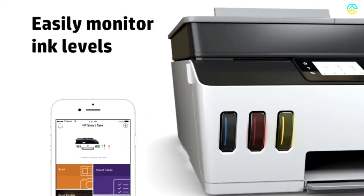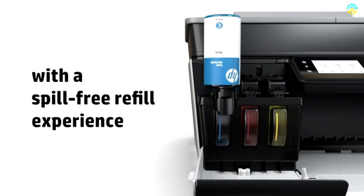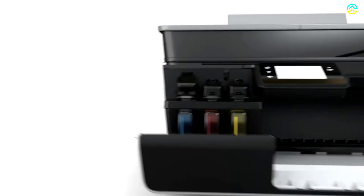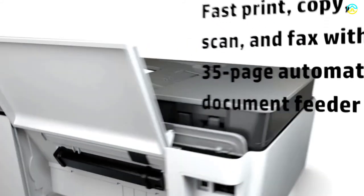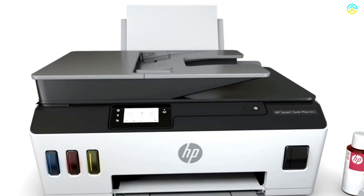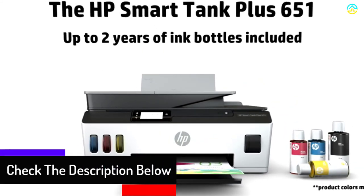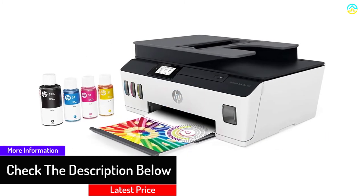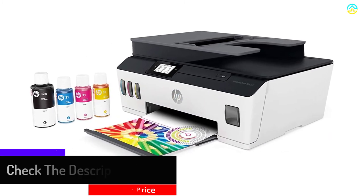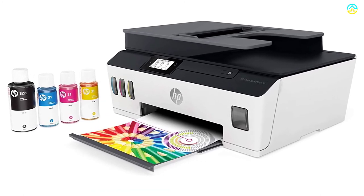The automatic ink sensor and integrated ink tank design help in managing ink easily. The dual-band Wi-Fi is another notable feature that ensures more reliable and faster connectivity. The 35-page automatic document feeder is useful in boosting speed during scanning and copying tasks. It also provides a printing speed of about 11 ppm. The voice-activated printing and flatbed scanner play an integral role in managing tasks.